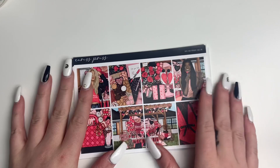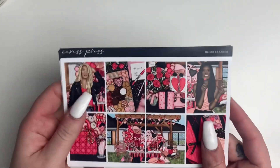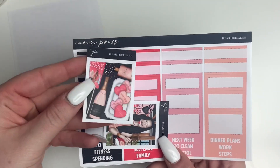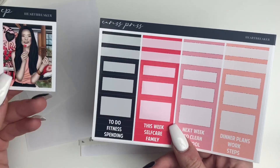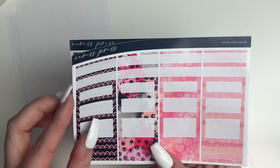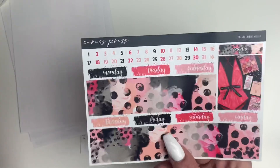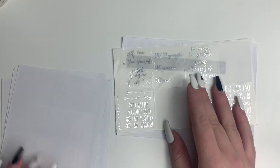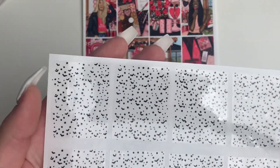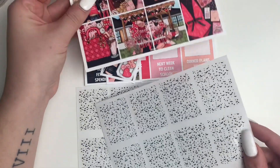For the first week of February — January 31st through February 6th — I'm going to use this Heartbreaker kit from Caress Press. I love the colors: pink and black are my favorite color combo, so when I saw this kit I just knew I had to have it. I get it in the glossy full kit format — super cute. The foil I'm going to pair with it is these tapes from Rose Colored Days, just the black stars and bats. I thought the black would go really nicely because it stands out well with the pink.